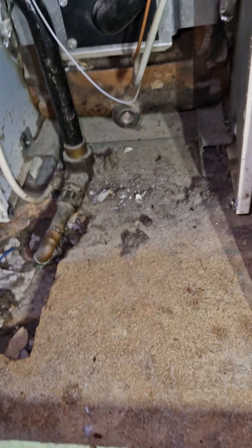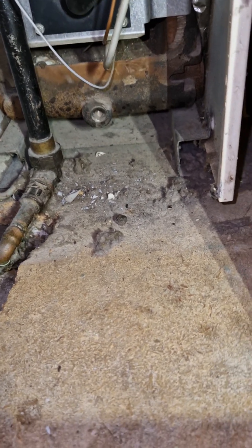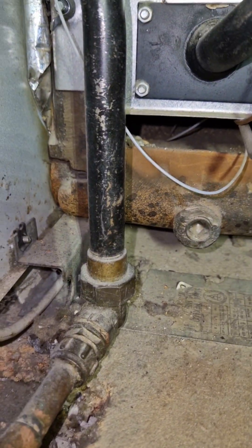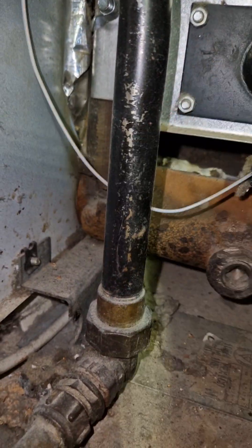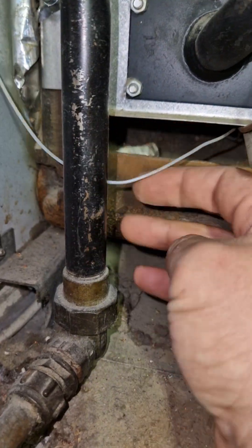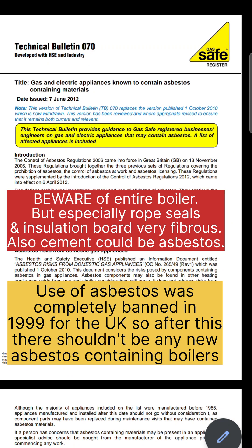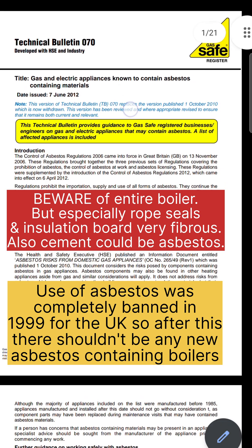Now this is wood, which isn't ideal, so I'm going to chat to the owner about putting something non-combustible here. Look at this — this is apparently serviced by a very good company, and they're just leaving all of this debris in here. You still want to wear a mask, and you want to download Technical Bulletin 070, which shows gas and electrical appliances known to contain asbestos.